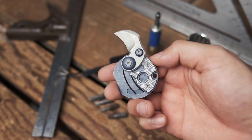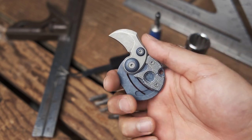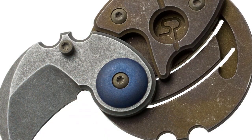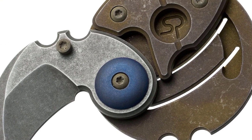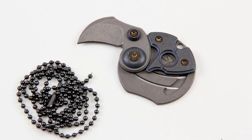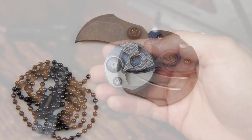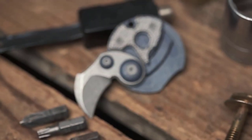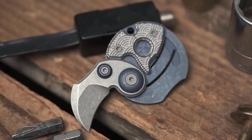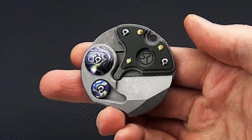Crafted from robust anodized titanium, the body strikes a balance between strength and weight. To enhance its versatility, the knife incorporates a lanyard hole, permitting it to be worn around your neck or attached to a bag, serving as an unconventional keychain. Despite its unconventional appearance, this coin claw knife embodies innovation, melding distinct elements into a functional tool that defies convention.